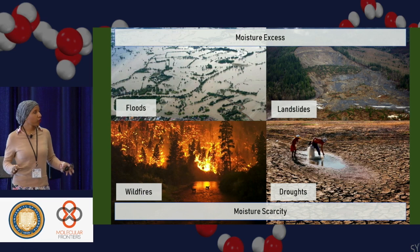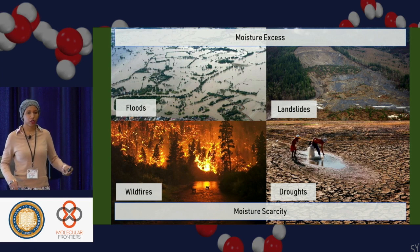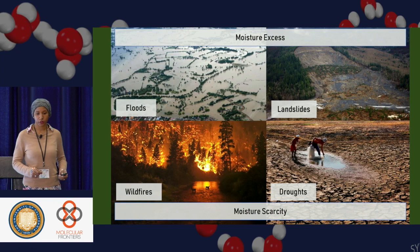The way I think about these problems is that they fit two different poles. On one side we have moisture excess, and on the other side moisture scarcity. When you have too much water, that can cause things like flooding and landslides. When you have too little water, you have issues such as wildfires or droughts.